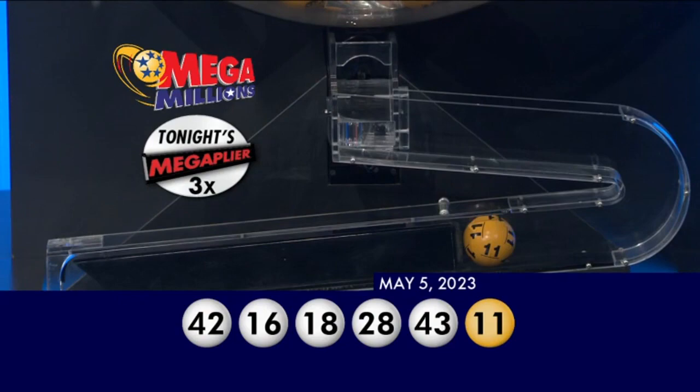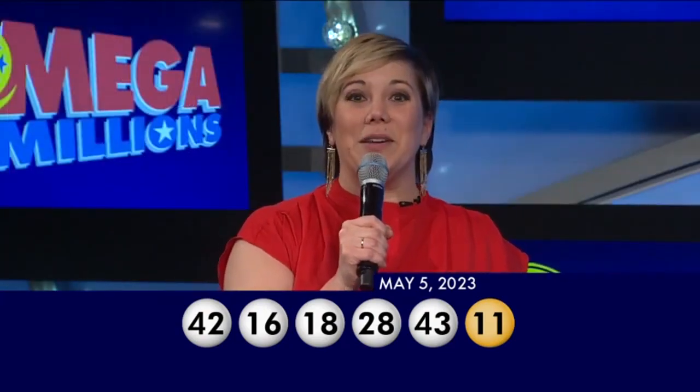Your winning numbers again are 42, 16, 18, 28, 43, and your Mega Ball number is 11.